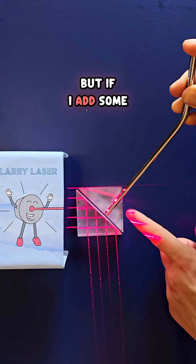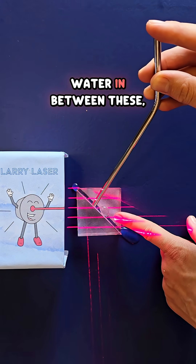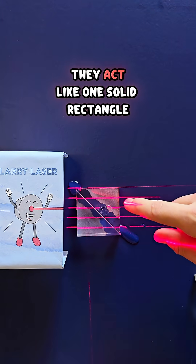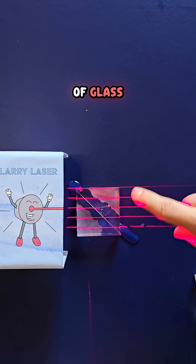But if I add some water in between these, now the light is transmitting straight through. They act like one solid rectangle of glass.